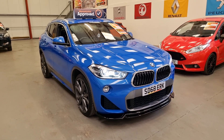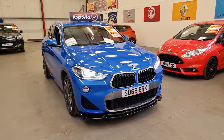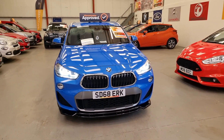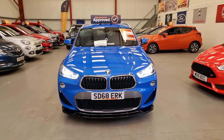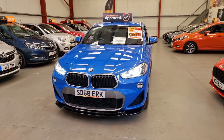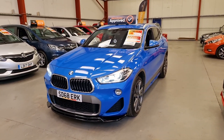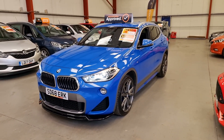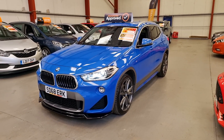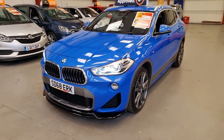It's a 2-litre diesel automatic and being 2018 it is Euro 6 compliant, and it is in superb condition inside and out. Only 50,000 miles on the clock, comes with a part service history on the iDrive, MOT until the middle of next year, and we will also do a service on it before it goes out.